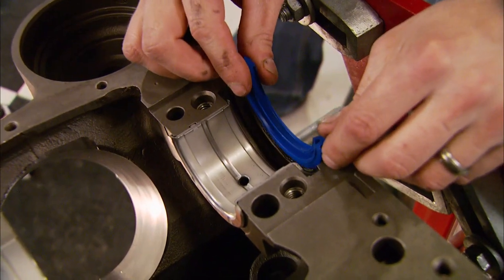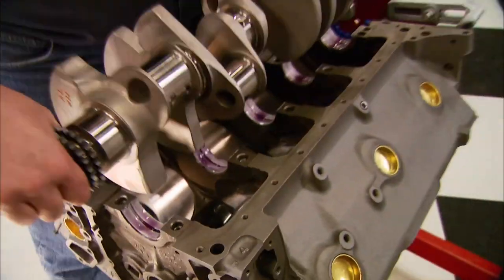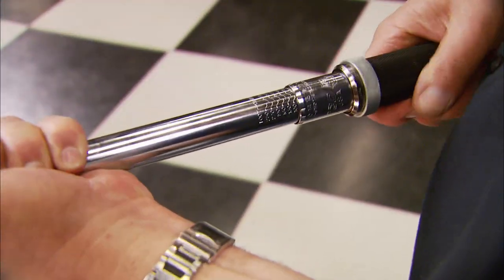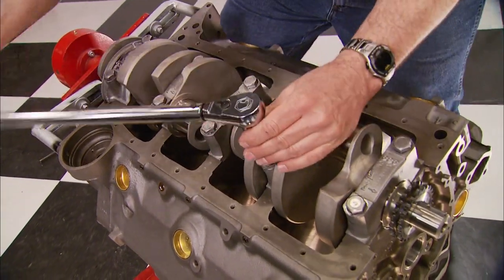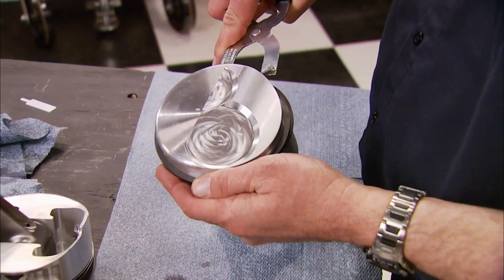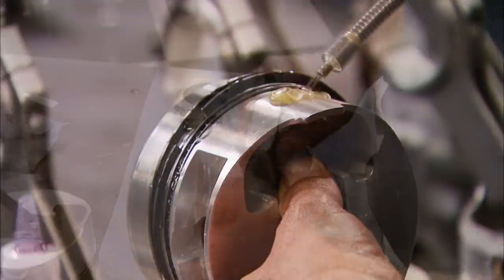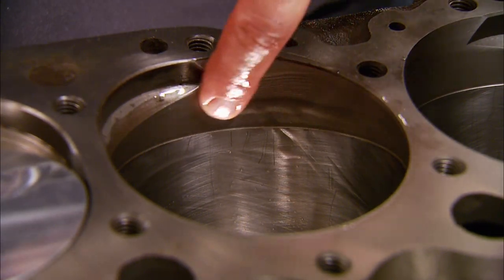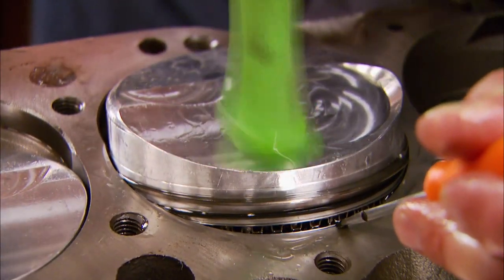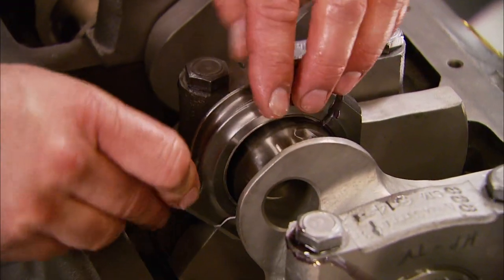For bearings, Federal Mogul are the only ones that play the game for the 409 mains; for rods we're using Clevites. We drop the bearings into place followed by the rear main seal — with plenty of lube we're ready to drop in the crank. Next we drop on the main caps in the correct direction and torque them from the center out. We're using Seal Power plasma moly rings for our pistons. Installing the rod bearings, we then lube up the cylinder walls with oil and, using the built-in ring compressor at a 45-degree angle, drop in the pistons and rods. Take your time — this will break rings if you're not careful. Then install the rod caps and torque them to spec.